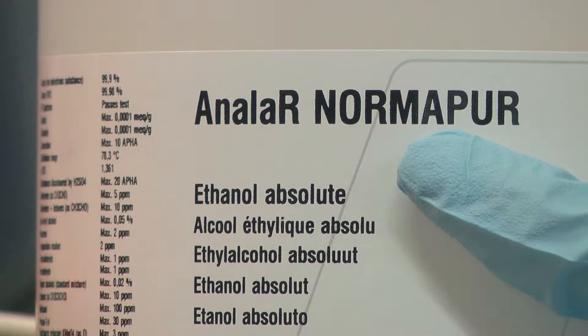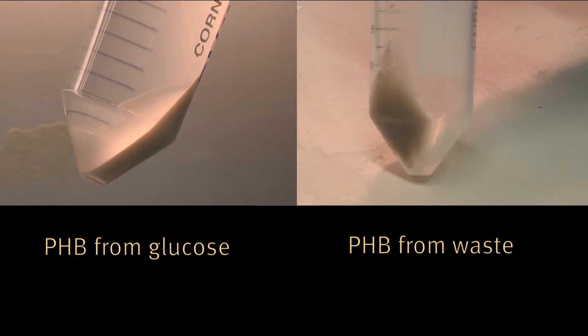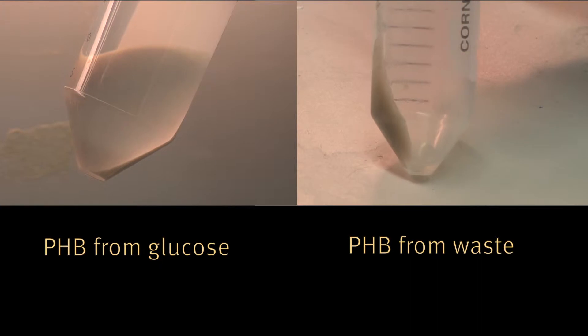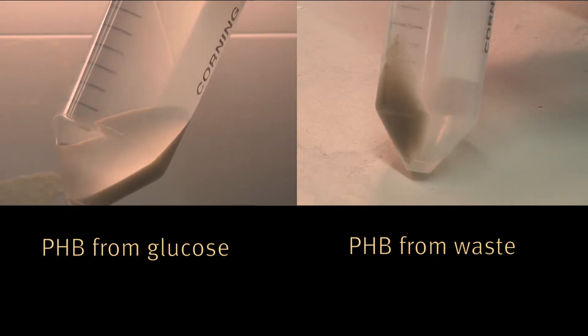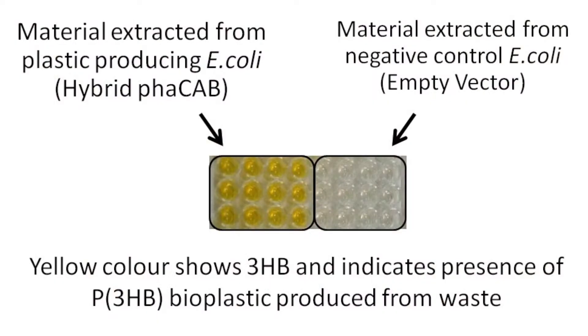We wash it once with water, once with ethanol, and after that you can see a nice white powder which is our polyhydroxybutyrate bioplastic. This bioplastic can be used in many applications and its main current use is in medical applications. However, we are very excited to see it in 3D printing in the future. After we have extracted bioplastic from waste, we have chemically analysed it, and in this picture you can see how yellow colouration indicates the presence of polyhydroxybutyrate. In addition to plastic synthesis from waste, we have also designed a system to recycle bioplastics, which you can find out more about in our wiki.